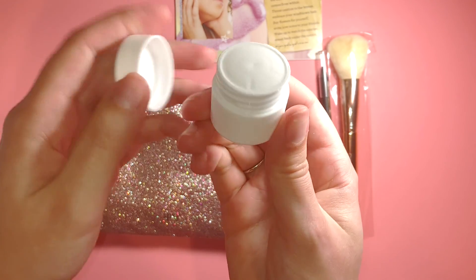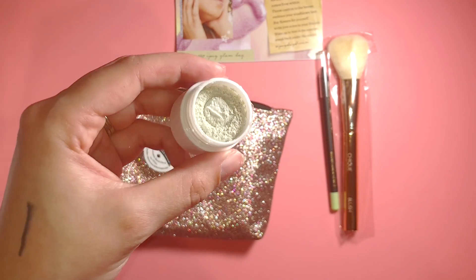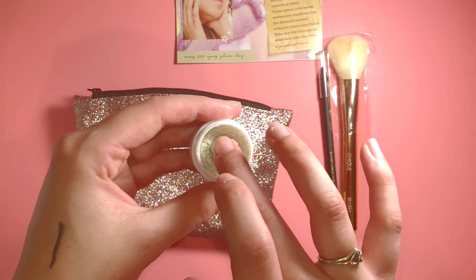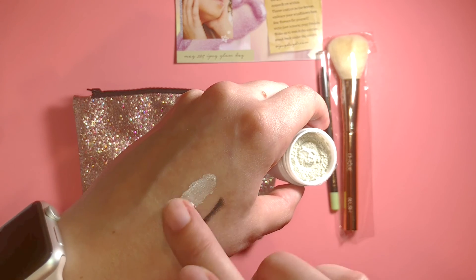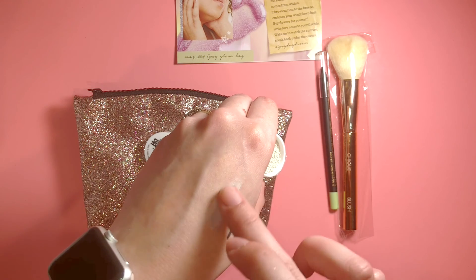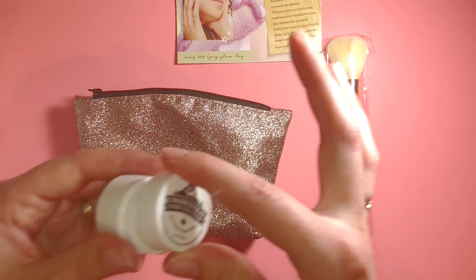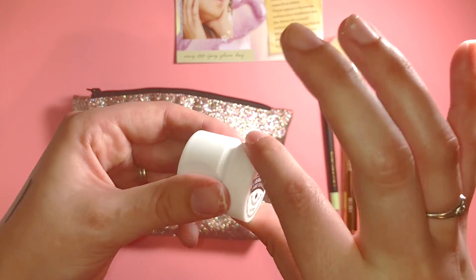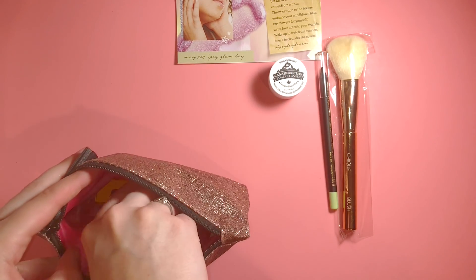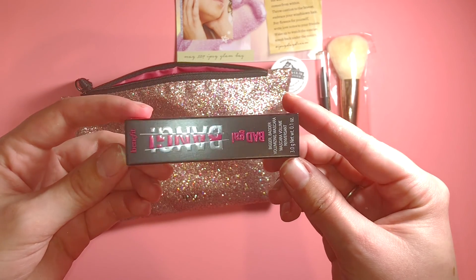I had a very hard time getting that top off, but after getting it off, this looks really nice. This also goes on very creamy — it doesn't seem like there is any grittiness to it at all, and I feel like this is probably going to do a pretty nice job. Now I need to go clean my hands.